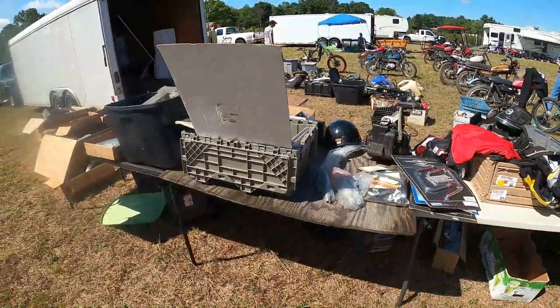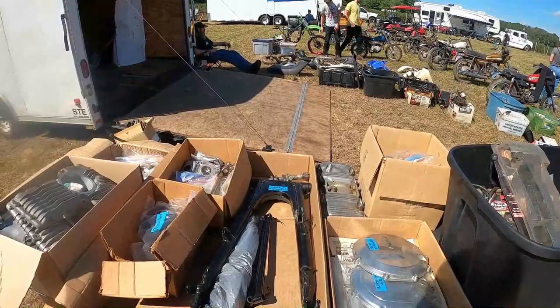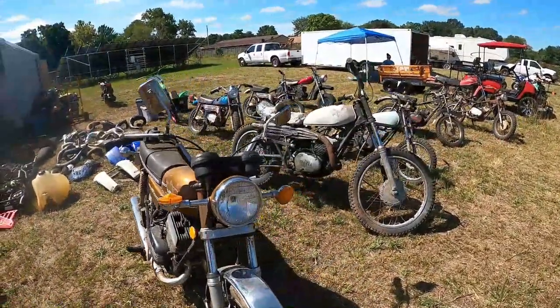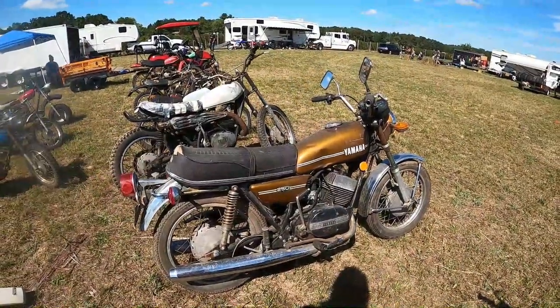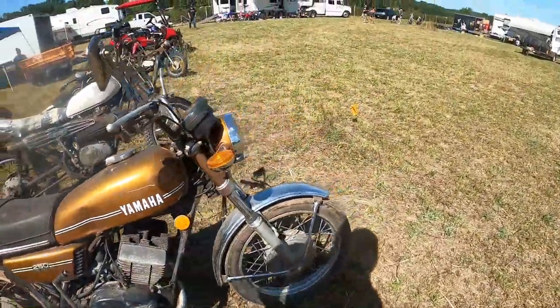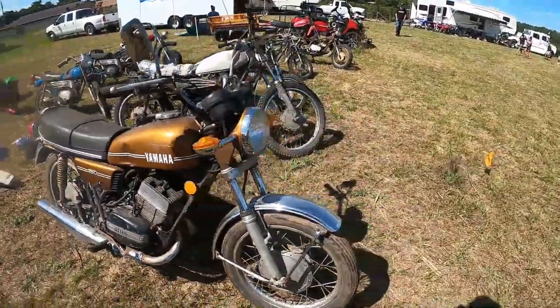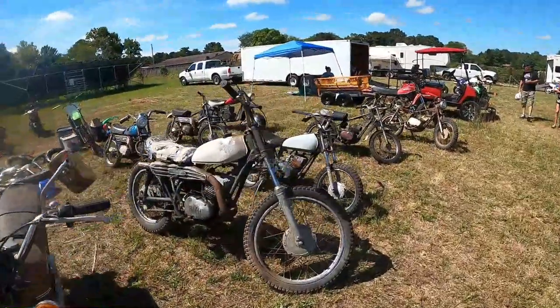RM125 Suzuki motor. I don't know if that's a DS7 or an RD250. I think it's a DS7 because it has drum brakes, but it's got reed valves. Model 352 — you'd have to Google that.